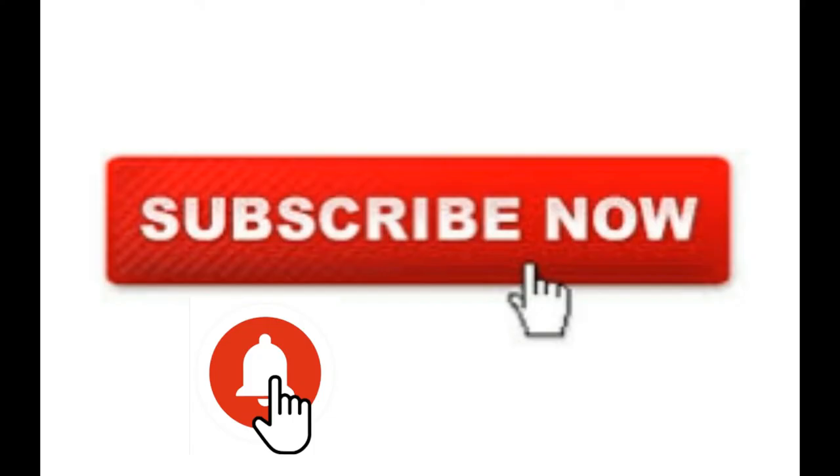That's it for today. Hope you found this video useful. Don't forget to subscribe to the channel and hit the bell icon so that you'll never miss a video from Best Way to Study. Also, don't forget to like and share this video with all your friends. Thanks for watching.